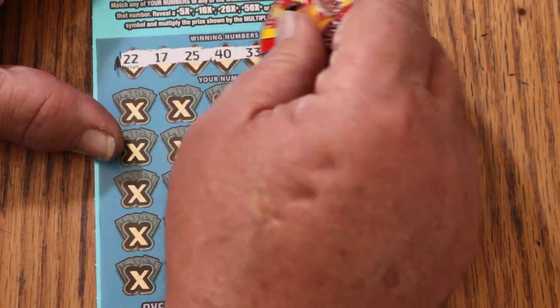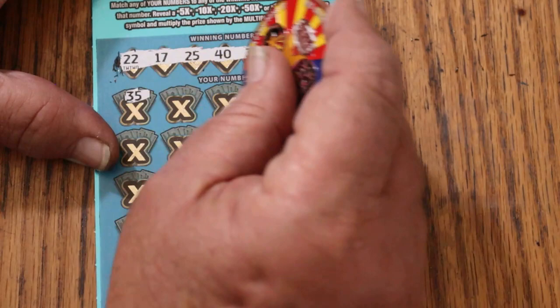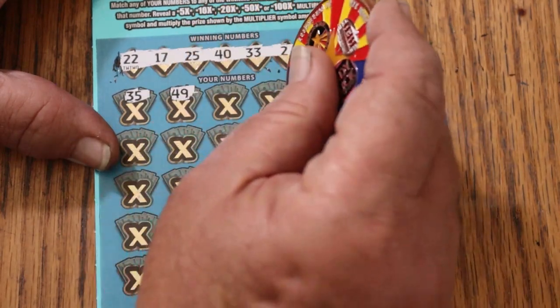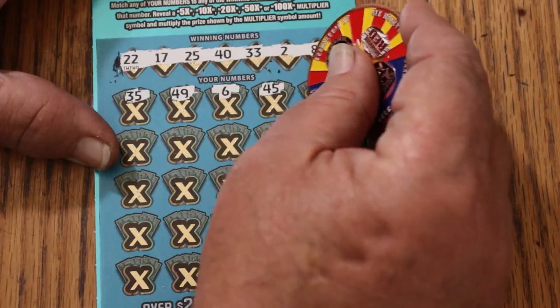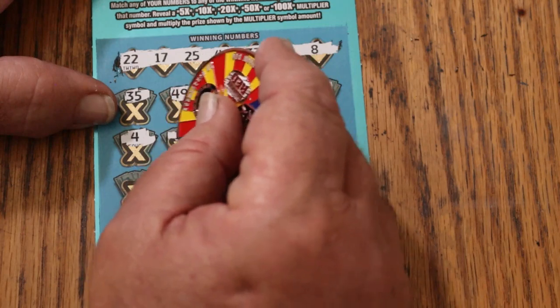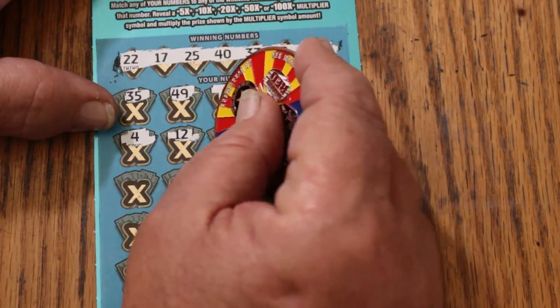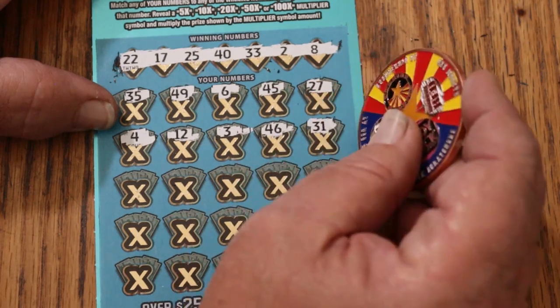22, 17, 25, 40, 33, 2, and LVs 8. 35. 49. 6. 45. 27. 4. 4. 3. 46. 31.